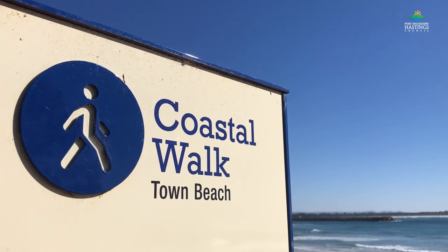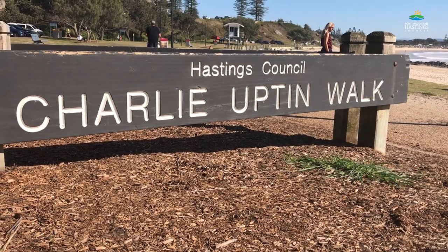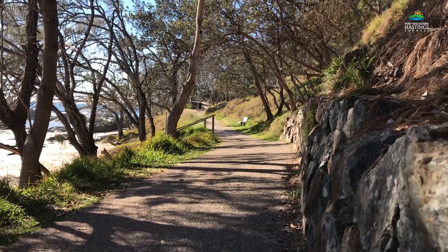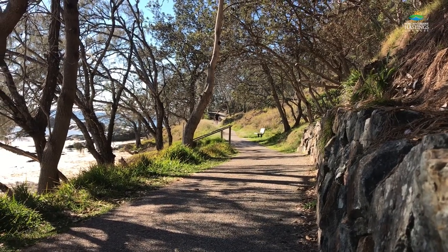We're continuing the upgrades to our iconic coastal walk, including right here which is the Charlie Upton walk to Flagstaff Hills section, followed by the Doctor's Walk and Kenny's Walk in the near future.